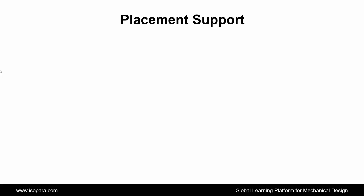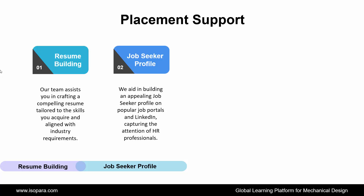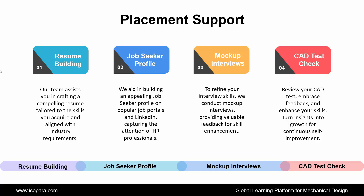The final section is Placement Support — ISOPARA provides placement support to all learners through the following ways. First is Resume Building: our team assists you in crafting a compelling resume tailored to the skills you acquire and aligned with industry requirements. Second is Job Seeker Profile: we aid in building an appealing job seeker profile on popular job portals and LinkedIn, capturing the attention of HR professionals. Third is Mock Interviews: to refine your interview skills, we conduct mock interviews, providing valuable feedback for skill enhancement. And the last is Aptitude Test Check: review your test, embrace feedback, and enhance your skills, turning insights into growth for continuous self-improvement.